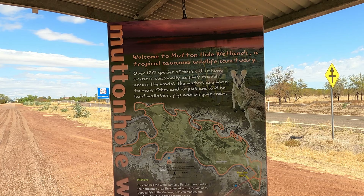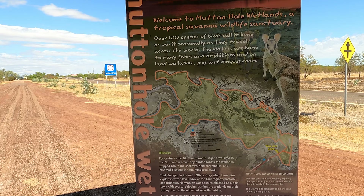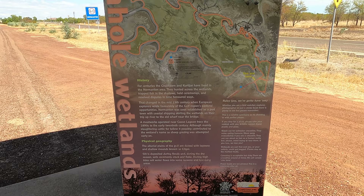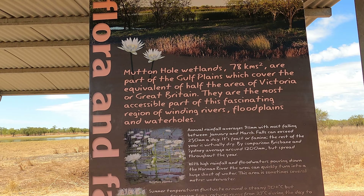Mutton Hole Wetlands at Normanton — 120 species of birds. The waters are home to many fish and amphibians, and on land wallabies, pigs and dingoes. This is a pretty big area, just on the road coming into Normanton from Karumba. Mutton Hole Wetlands — 78 square kilometres — is part of the Gulf Plains, which cover an equivalent of half the area of Victoria or Great Britain.